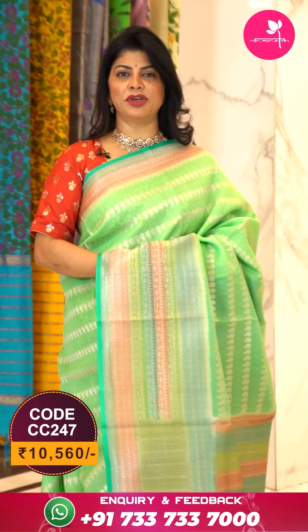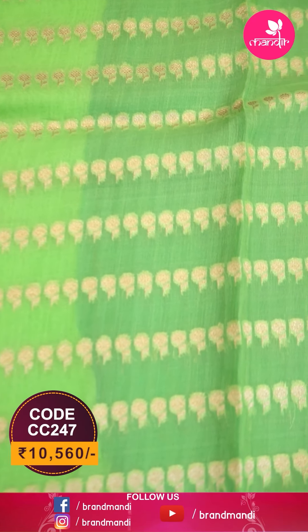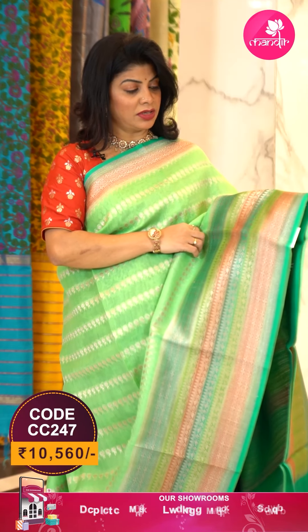Follow our daily lives on Instagram and Facebook for more offers and collections. Log on to our website at www.brandmandir.com for more latest collections and daily deals. Here we go with this beautiful sea green color saree with floral butas and border.